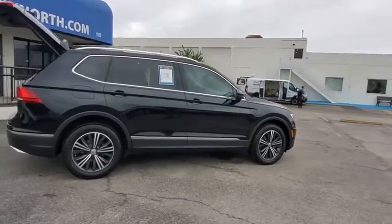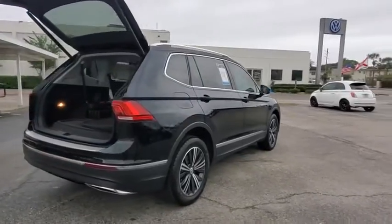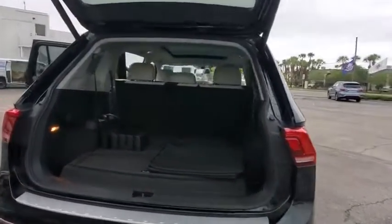Here are some of this vehicle's great options: backup camera, steering wheel audio controls, stability control, anti-lock braking system, and Bluetooth.